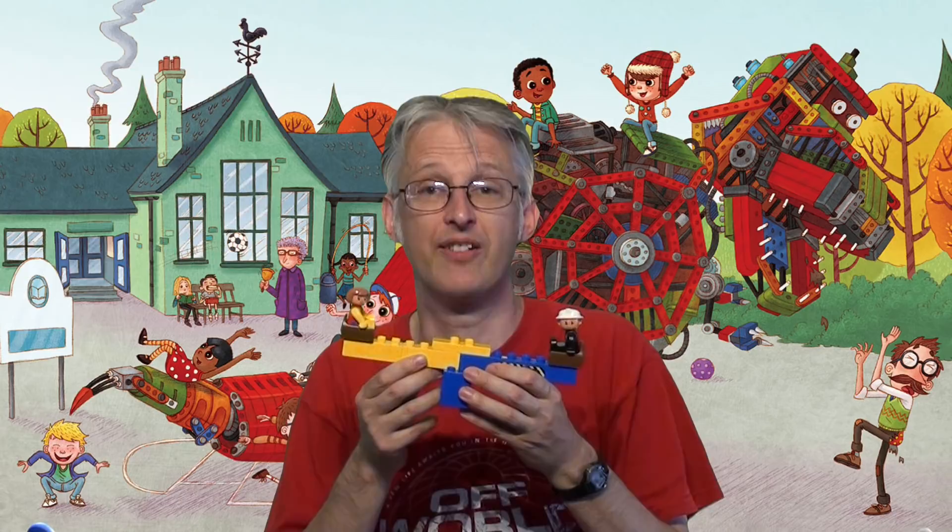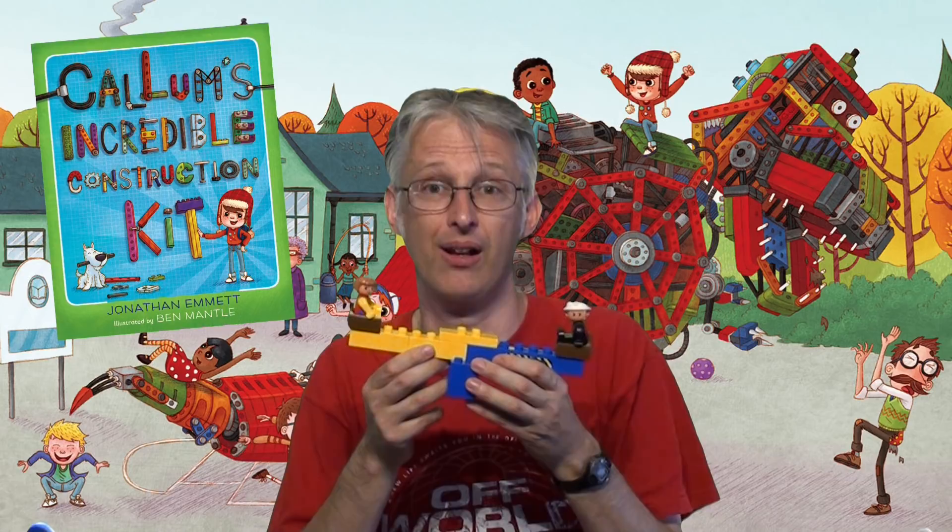I'm Jonathan Emmett and I want to tell you about my new picture book. It's called Callum's Incredible Construction Kit and it's illustrated by Ben Mantle.